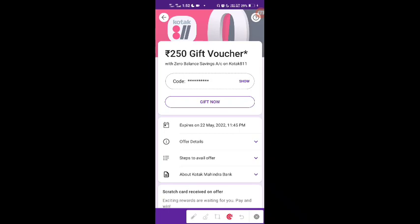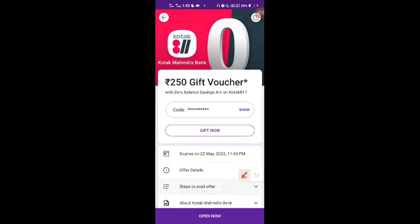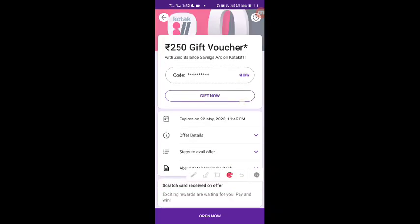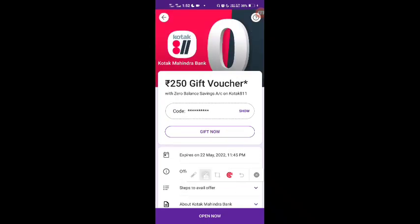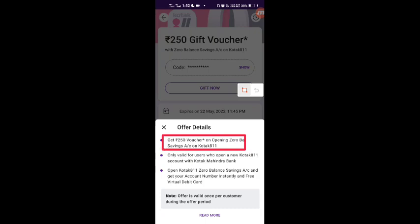But there are some conditions and tasks you have to complete. When we look at the details and click on 'Read More', you will see the actual points. You will get the Woohoo voucher worth ₹250 from Kotak 811. This offer is only valid for new users opening a Kotak zero balance account.